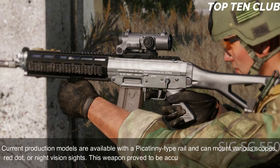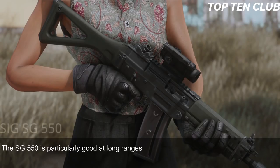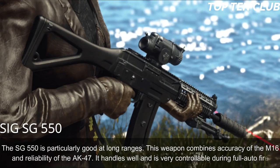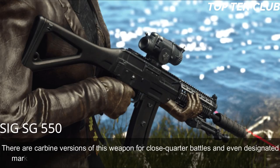This weapon is accurate and reliable. The SG 550 is particularly good at long ranges, combining the accuracy of the M16 and the reliability of the AK-47. It handles well and is very controllable during full-auto fire. There are carbine versions for close-quarter battles and even a designated marksman rifle variant.